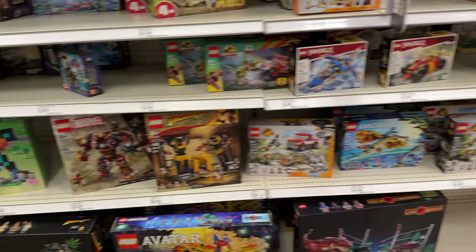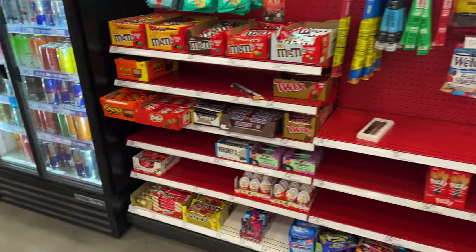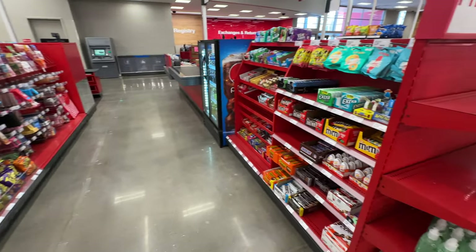I asked somebody and she said all the minifig stuff is going to be up at checkout in those spots right next to the registers, so that's where I'm heading now. Wish me luck — I'm kind of nervous but feeling good vibes. There are no CMFs in this area, none in self-checkout or in this area where all the Pokémon cards are.